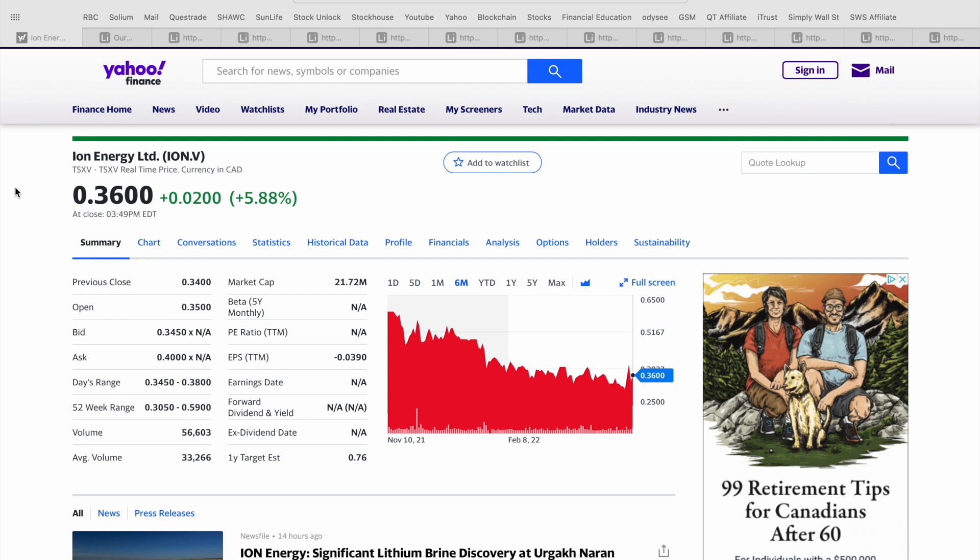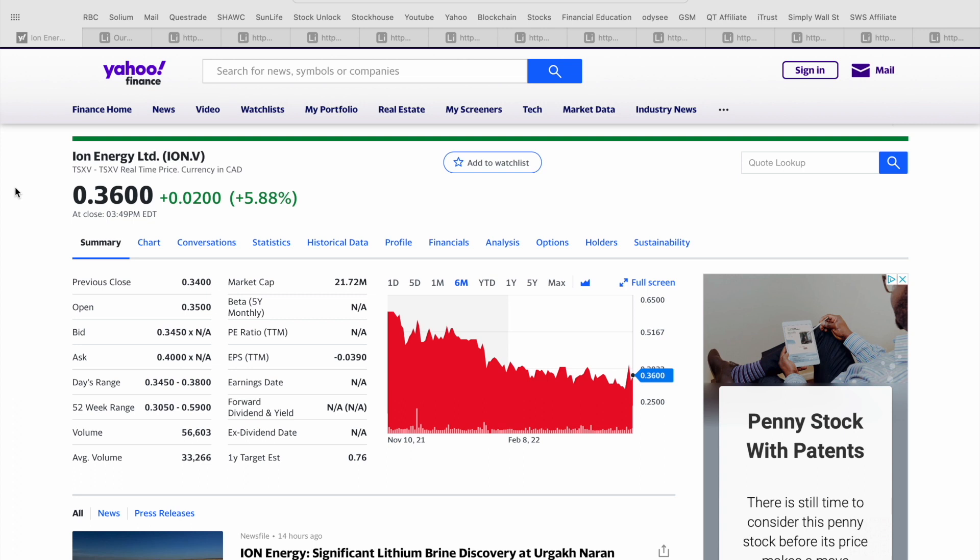Today's video, we're going to be taking a look at Ion Energy Limited, which trades on the Toronto Venture Exchange under the ticker symbol ION.B. It also trades in the U.S. on the OTC Exchange under the ticker IONGF. This is a really interesting company for a number of reasons we're going to walk through in today's presentation.